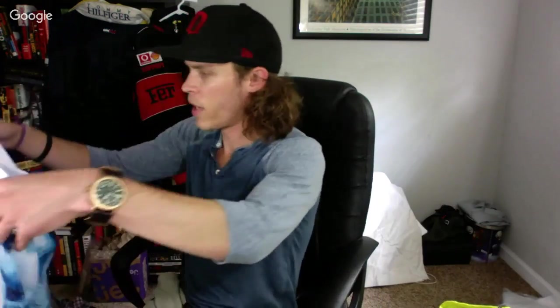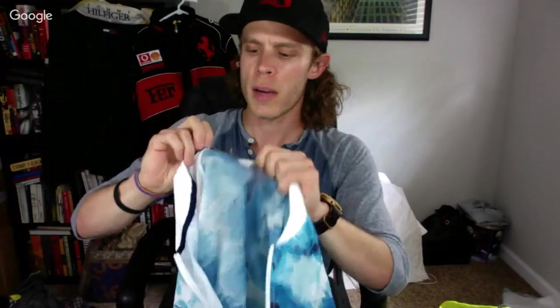I paid up for this jacket — Fabletics, new with tags, women's. It was $19.99 minus 35% so about $13, but the retail on it is $75. It's a solid pickup for that price.